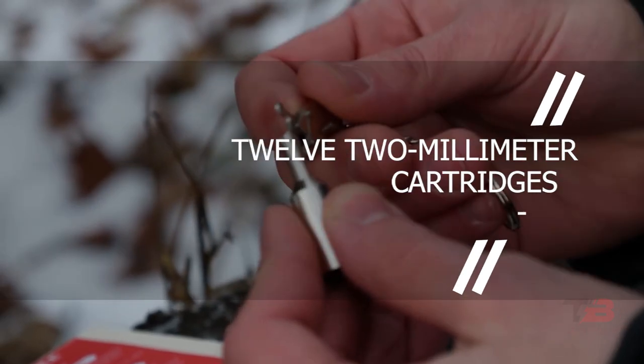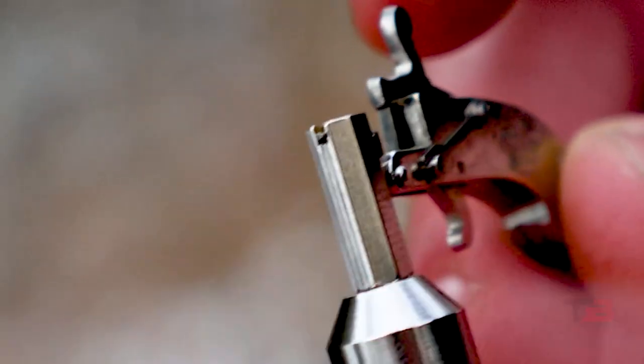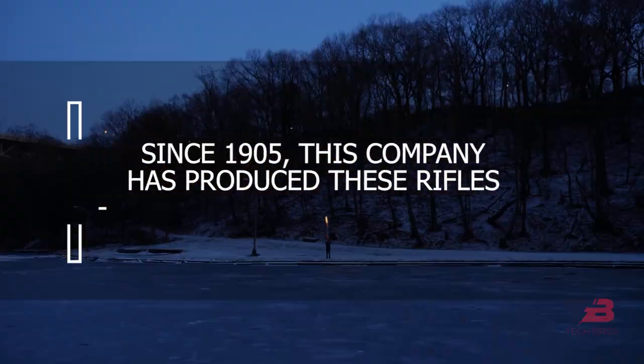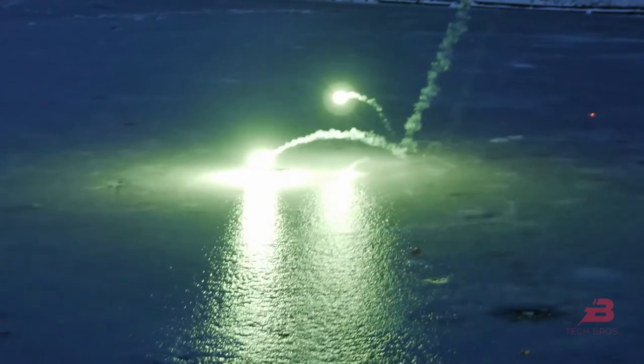It comprises 12 2mm cartridges, often known as 2mm pin fire cartridges, in addition to a flare extender and nine flares. Since 1905, this company has produced these rifles. The company was founded by an Austrian watchmaker, and pricing begins at $50.